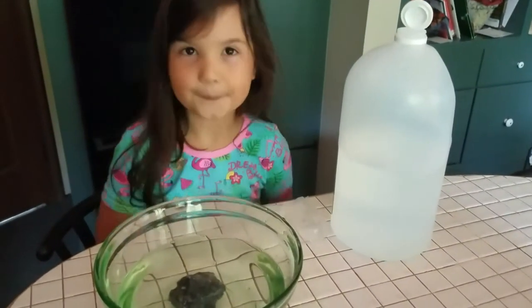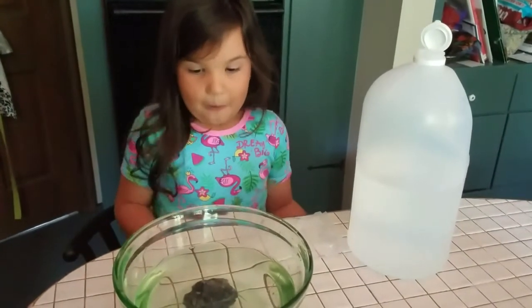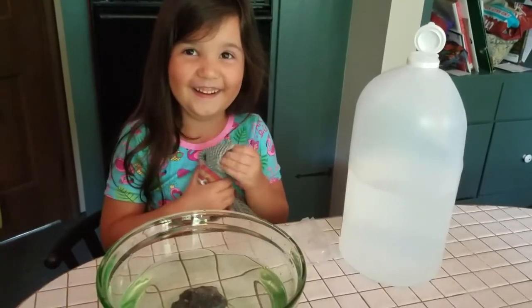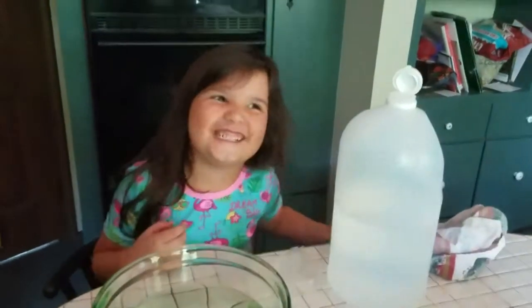Excited? Yep. Anything you want to say? I have one thing to say. Kids, always not eat the rock. Yeah, don't eat rocks, kids. That's good advice. Thank you, Evie. Yeah, if you want all these teeth, you don't want to eat rocks. All right, we'll be back.